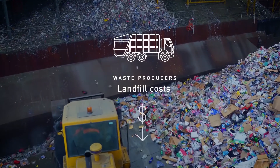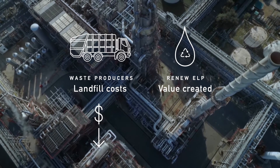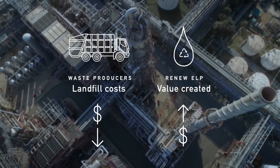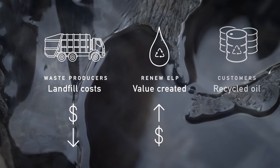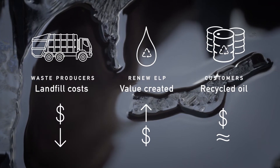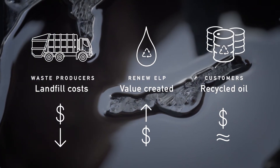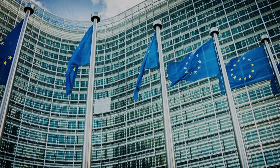Waste producers' landfill costs fall. RenewELP turns waste plastic into valuable petrochemicals. And in the EU, customers can buy this recycled oil at prices comparable to fossil oil. With Europe already introducing legislation at the forefront of the circular economy, it sets the tone for the future of the chemical industry globally.